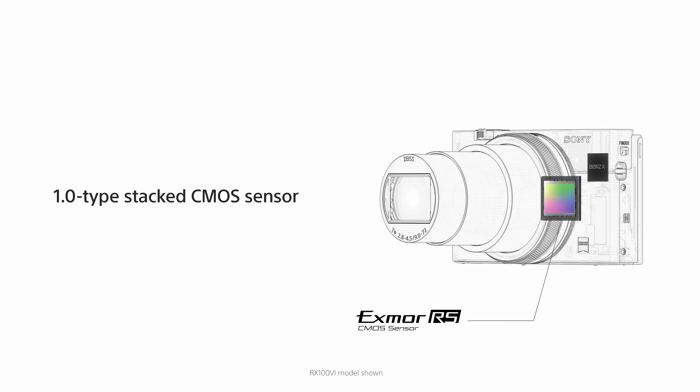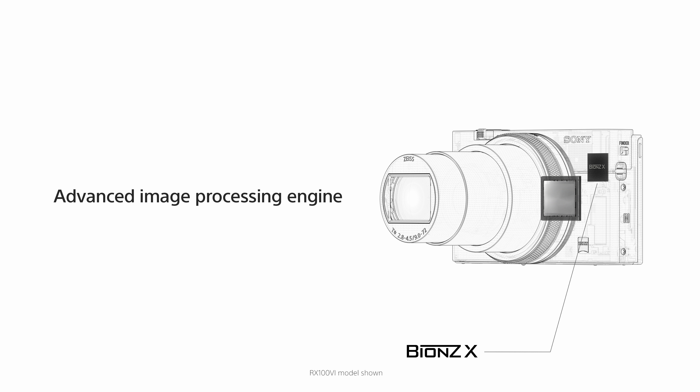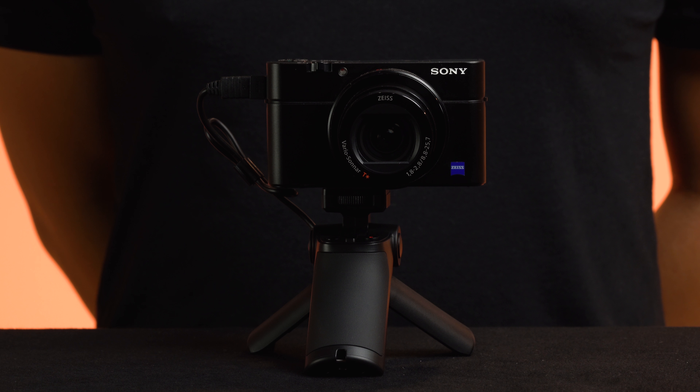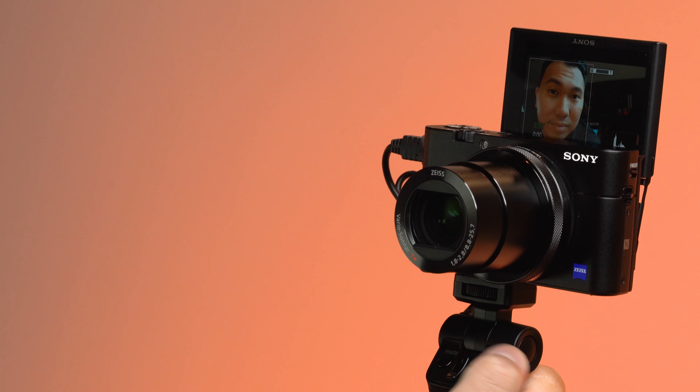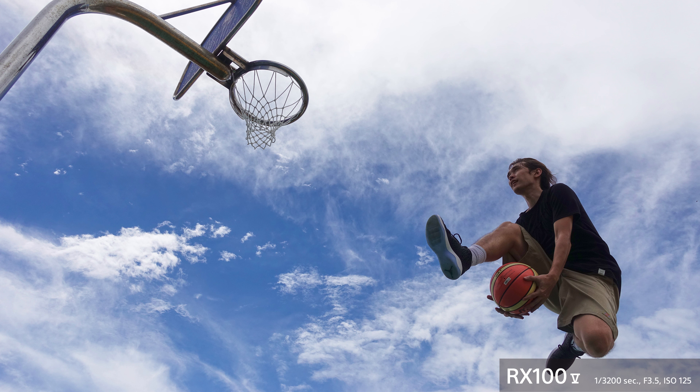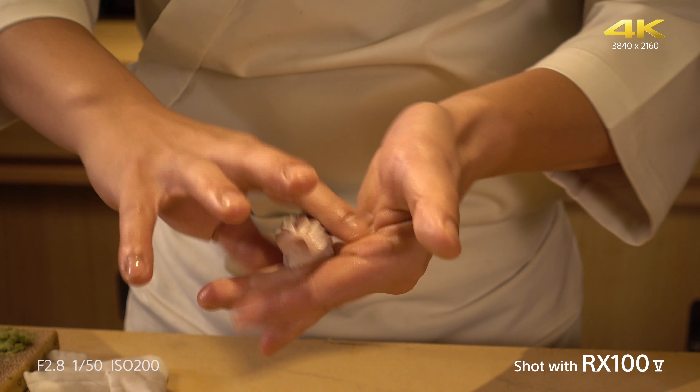The RX100 Mark 5A features a 20 megapixel one-inch sensor that can produce high-quality photos and stunning 4K videos. This camera is equipped with a Zeiss 24-70mm f1.8 to 2.8 image-stabilized lens, giving you a very versatile zoom range with incredibly fast apertures that will not only create beautiful bokeh, but also be insanely helpful in low-light situations.